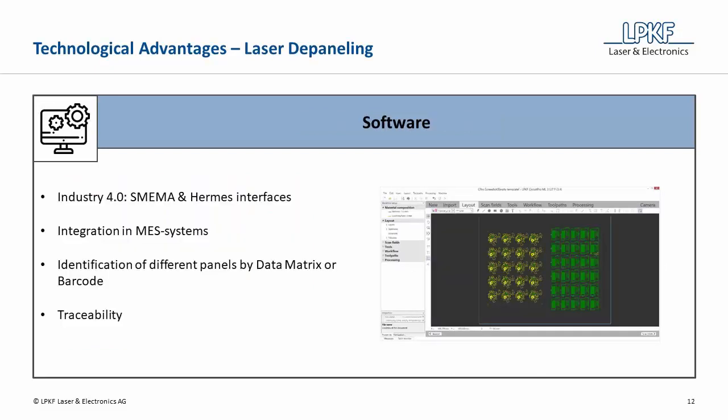LPKF machines offer a wide range of software features. SMEMA and HERMES interfaces enable the systems to be part of Industry 4.0 production environments. In addition, the machines can be integrated with existing MES systems and can provide a variety of logged data. In high-mix production environments, different panels can be automatically identified and processed by reading a data matrix or barcode, further reducing job changeover times.